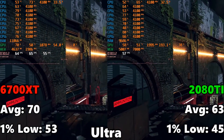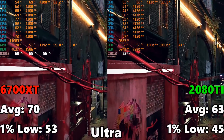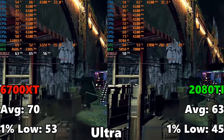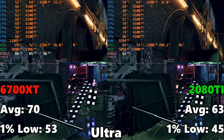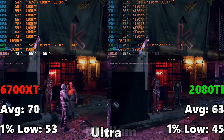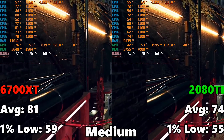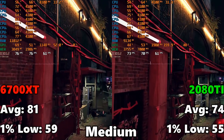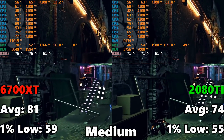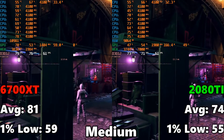The final game is Watch Dogs Legion. On the 6700 XT we have 70 FPS average and 53 on the 1% low. The 2080 Ti gets 63 FPS average and 45 on the 1% low — the 2080 Ti starts to fall back a good bit. At medium settings, the 6700 XT gets 81 FPS average with a 1% low of 59, while the 2080 Ti comes in at 74 FPS average and 55 on the 1% low. Even though the average is lower, the 1% lows are pretty similar.